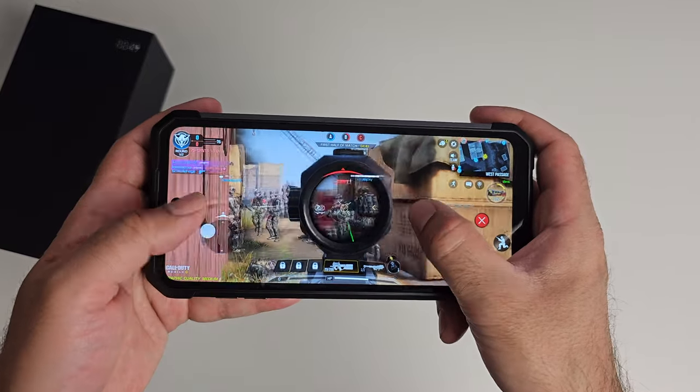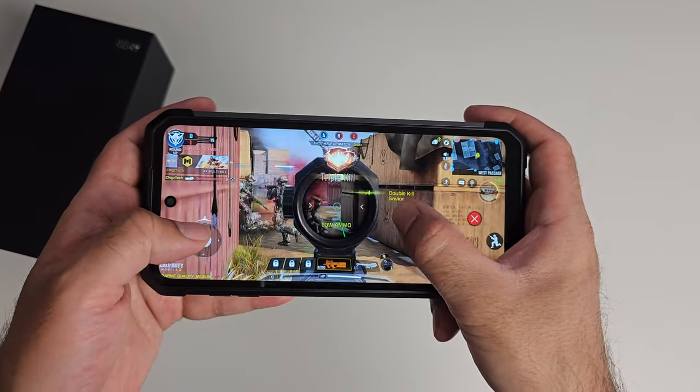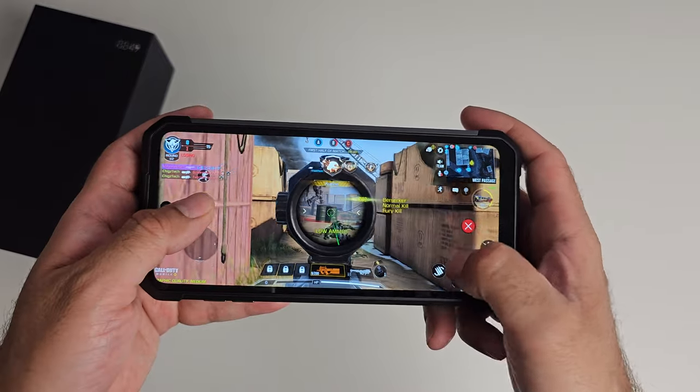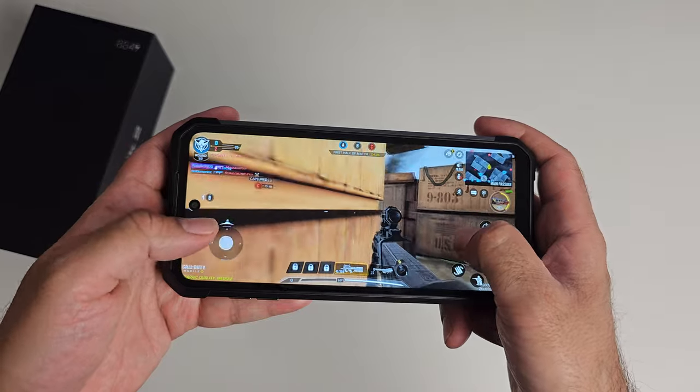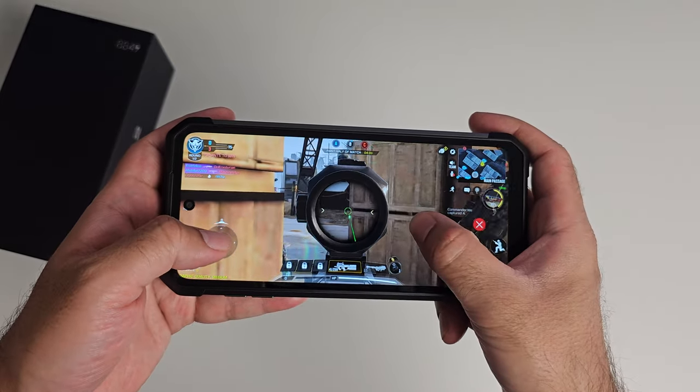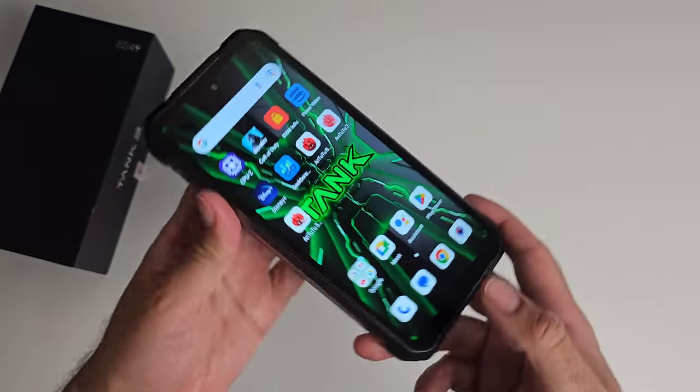This is not by any means a gaming phone and I don't expect anyone will buy it to play games given the sheer size and weight, but I'm actually quite pleasantly surprised that COD Mobile plays quite smoothly on this phone.